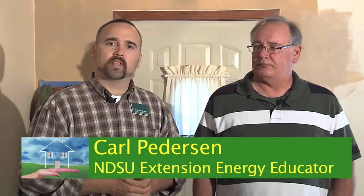Carl Peterson, energy educator with North Dakota State University, is here with Bruce Hagan, residential energy specialist with the North Dakota Department of Commerce. Bruce is going to walk through this house and point out things we should pay attention to from an energy standpoint — things to look for whether we're buying this house or already own it.